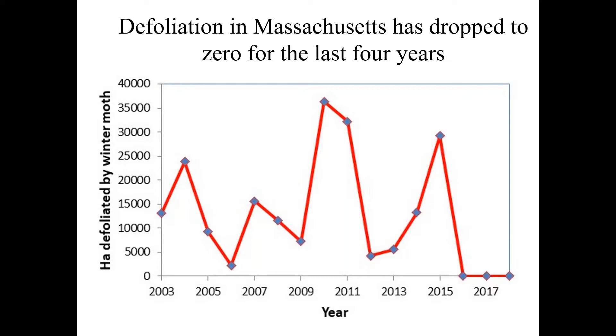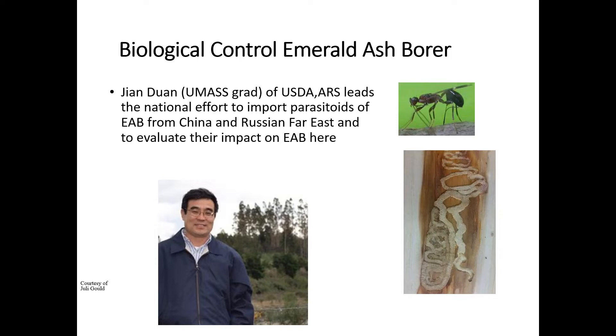So in terms of the EAB program, the leader of our effort is Jian Duan, shown here. He was a UMass grad — he was in some of my classes way back. The beauty of Jian is that he is a Chinese national, he grew up in China, he's fluent in Mandarin and Chinese culture, so he's the perfect person to go to China and the Far East to look for parasitoids. Julie Gould is another UMass grad who was my former PhD student. She now leads the EAB project on Cape Cod — they do a huge amount of rearing and host range testing.